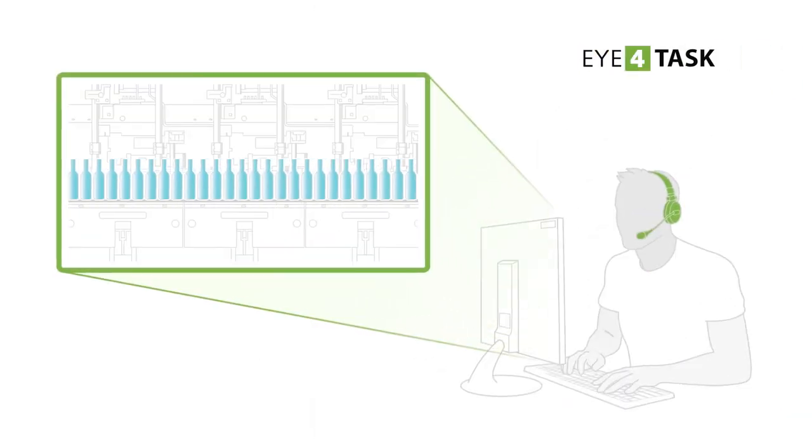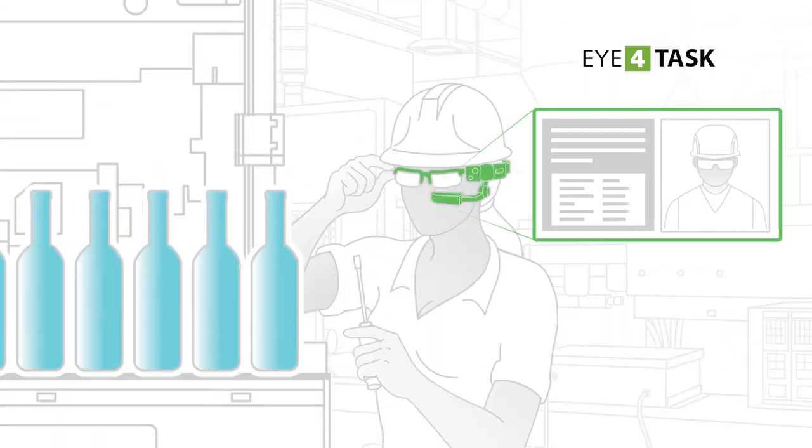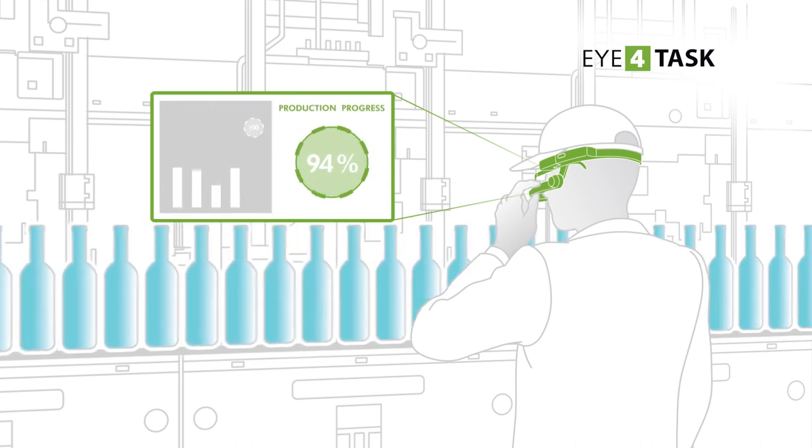With Eye for Task, assistance and quality control are carried out quickly and remotely. You avoid travel costs for the first inspection or evaluation of the intervention. You can follow more customers at the same time even when they are far from each other. Machine downtime is reduced, ensuring continuity of production.